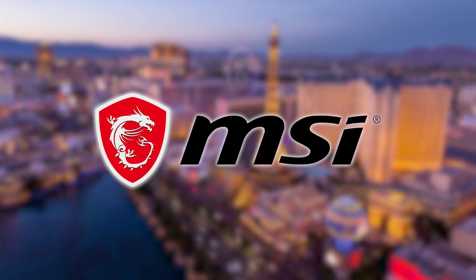Computex 2020 wouldn't be possible without our sponsors Samsung, Corsair, MSI, and Synology.